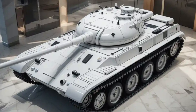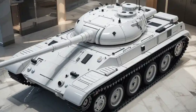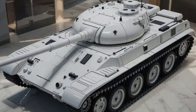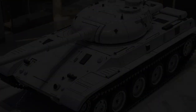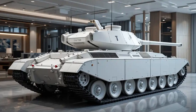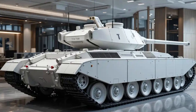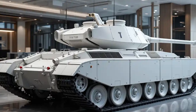The T70 is currently in the advanced prototype stage, with mass production expected to start in early 2026. Several countries have already shown interest, although Russia will likely keep most of the initial units for its own military use. That's a quick rundown of the 2026 T70 — a powerful combination of firepower, tech, and mobility ready to redefine what a modern battle tank can be.